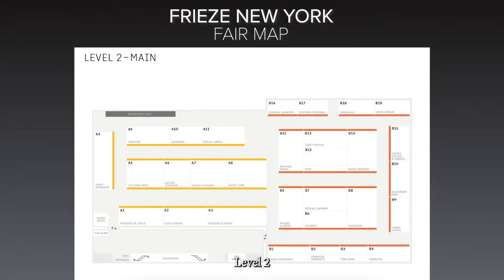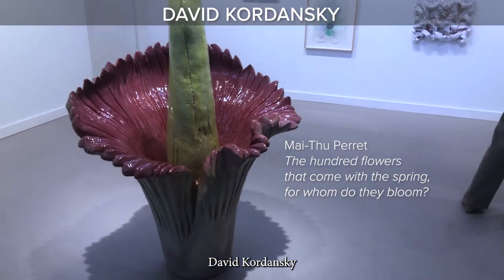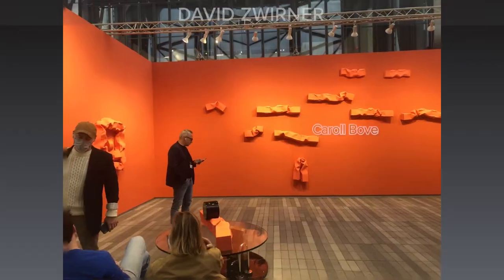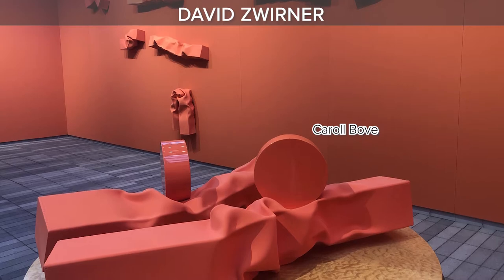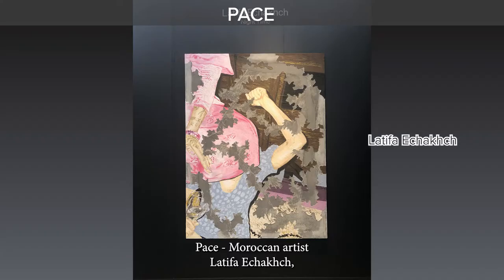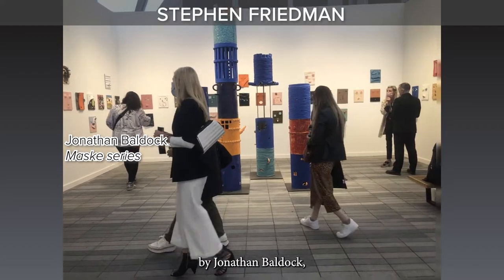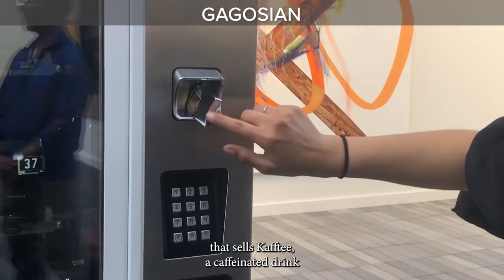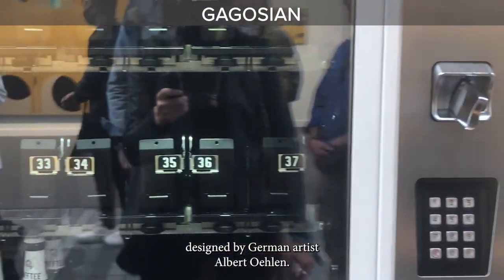Level two. LA midsize gallery David Kordensky. And here are the big guys: David Zwirner, Carol Beauvais with striking orange sculptures. Pace, featuring Moroccan artist Latifa Echach. Steven Friedman with mask sculptures by Jonathan Baldock. And the Gagosian booth with a real dancing machine that sells cafti, a caffeinated drink designed by German artist Albert Ollen.